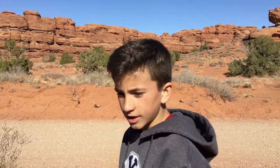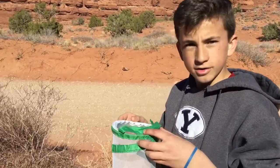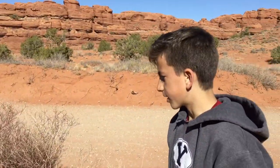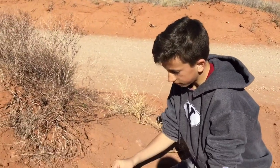Today we're in Moab, Utah in Canyonlands, and right now we're just trying to catch several lizards. We already have one right here, and we're trying to get a few that are in that hole that we kind of have cornered, so we're waiting for them to come out and grab them at the right time. While we're waiting, I'll show you this lizard we have right here.